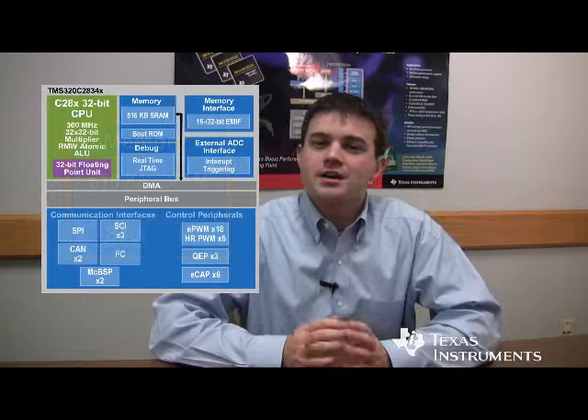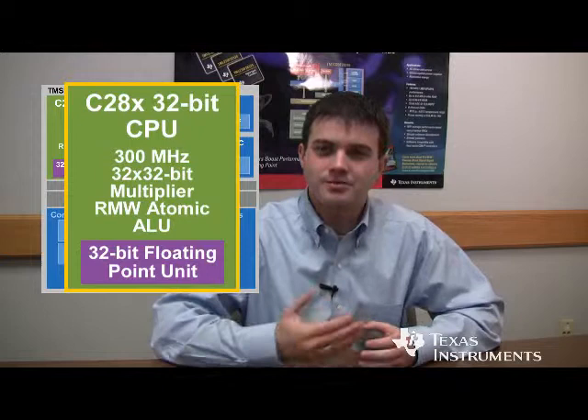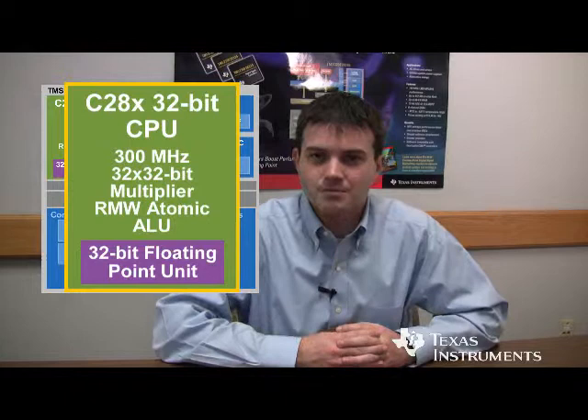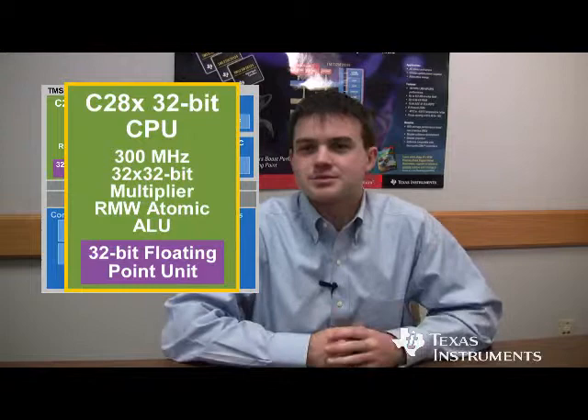Finally, the C28X core is where the bulk of our performance benefits come from. This is the same core found in our Piccolo device series all the way through our Delfino series, thus allowing us to have co-compatibility across the C2000 platform. However, the core now runs at up to 300 MHz and features the same 32-bit single-precision floating-point unit integrated onto it. This allows customers to easily run floating-point control algorithms on their end applications.